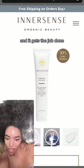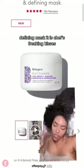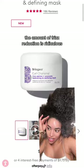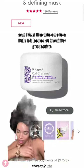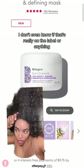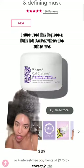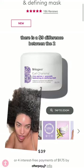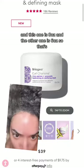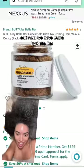Next we have the Brigio Curl Charisma Defining Mask — chef's kisses. The amount of frizz reduction is ridiculous, and it's another really clean line. I feel like this one is a little bit better at humidity protection. I've also noticed it lasts a bit longer. There is a nine dollar difference between the two — this one is eight ounces and the other one is six ounces, so that's where I'm seeing that.